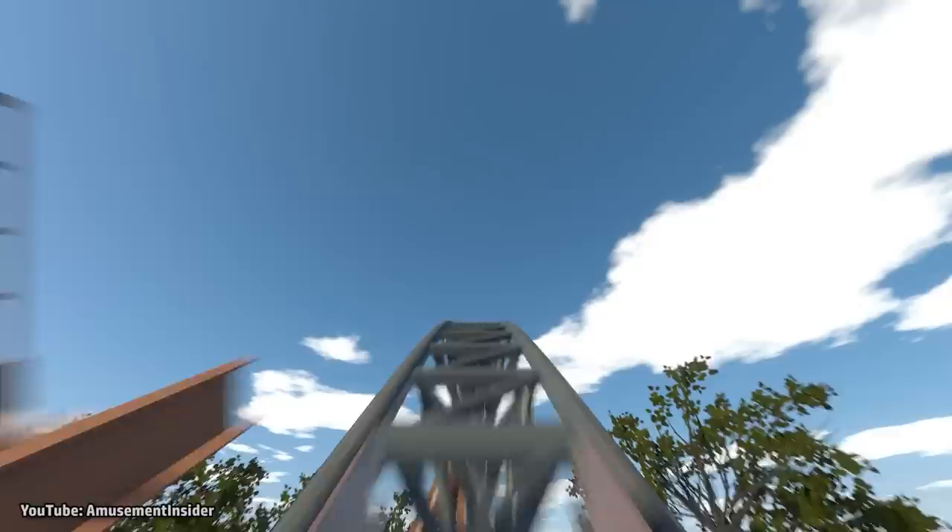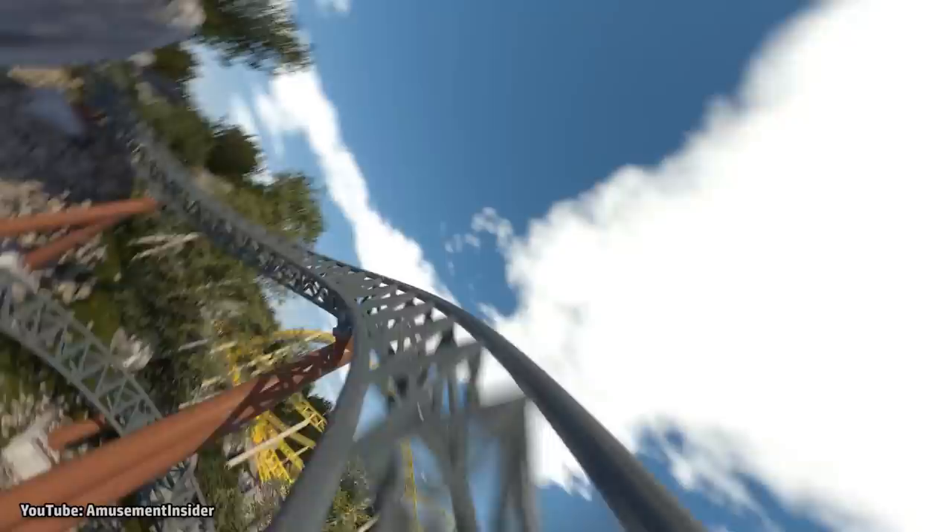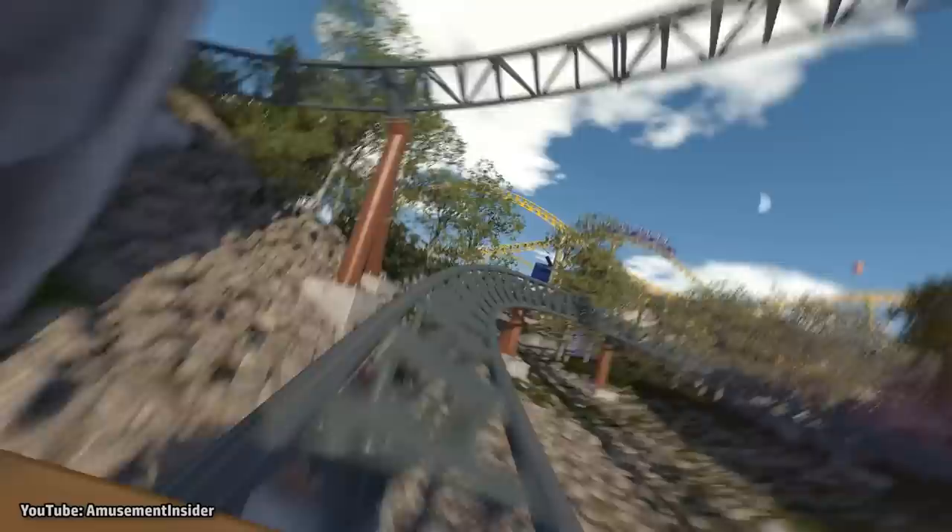Manufactured by Intamin, this coaster will feature a dual-load platform. The ride appears to start with a launch hill and may contain a second launch somewhere on the back part of the ride as well. The coaster will travel around the north section of the land, passing below the lagoon's water level and under a bridge, before making its way behind the play area and under the stands behind the Skyfly rides.